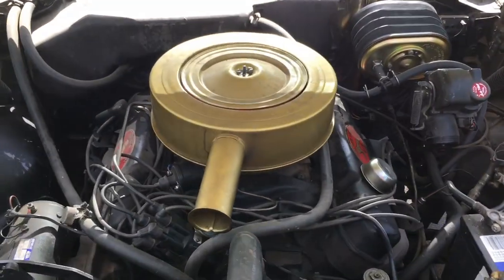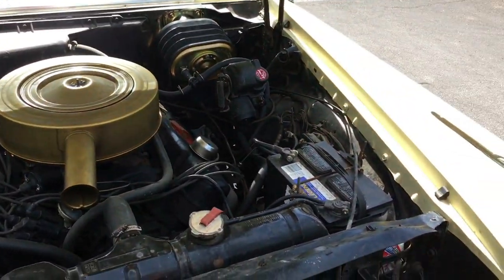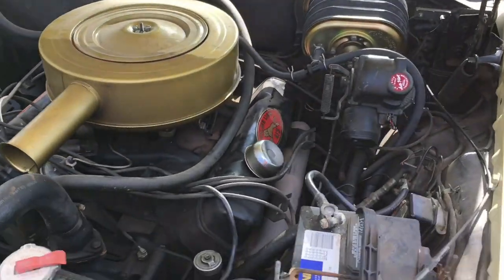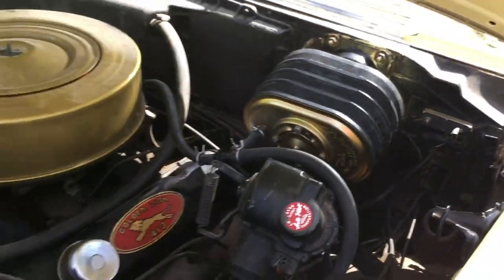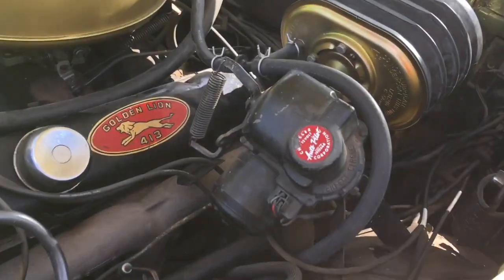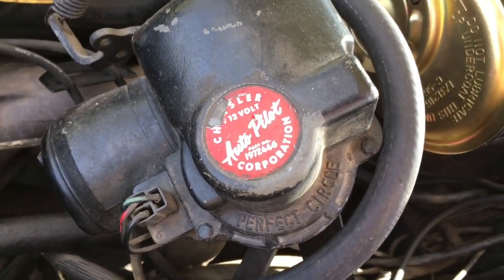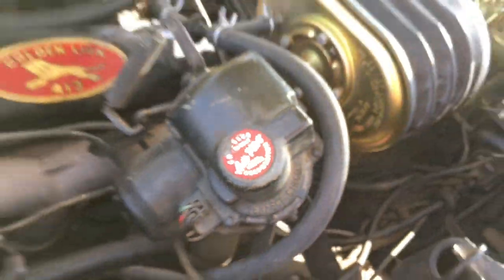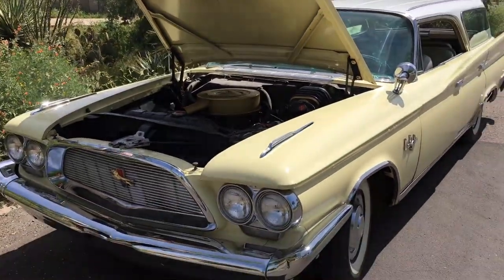So is it a 413, Roger? Yes, it is — Golden Lion 413. It says right on the bell, Golden Lion 413. There it is. Power brakes. Power steering. And it has a rare option: Autopilot, early cruise control. Says it right there. This is luxury and power.